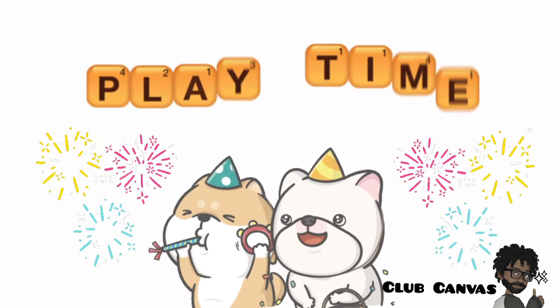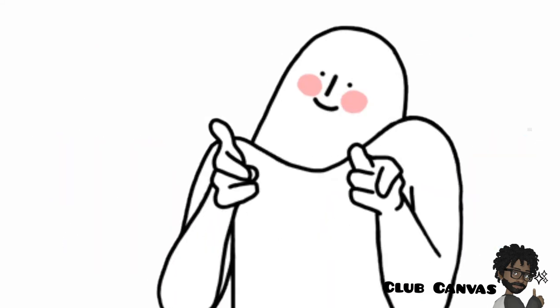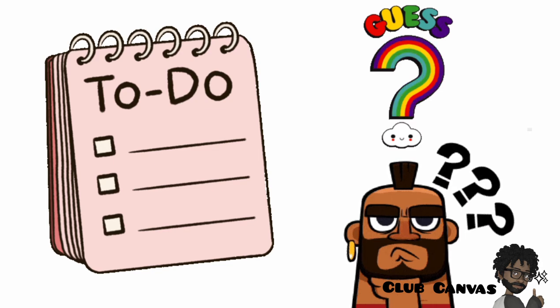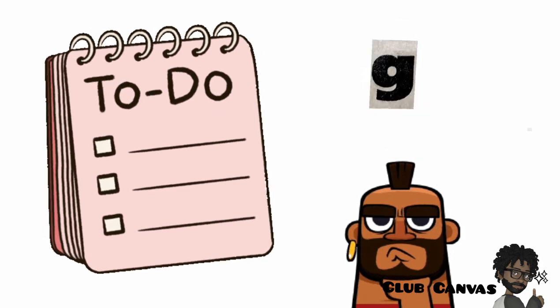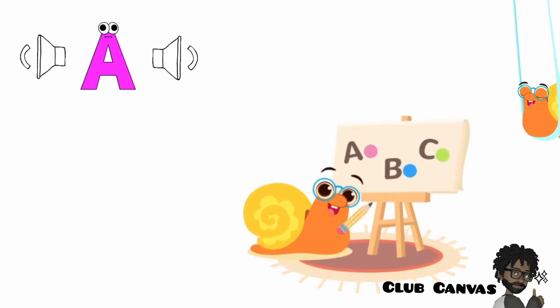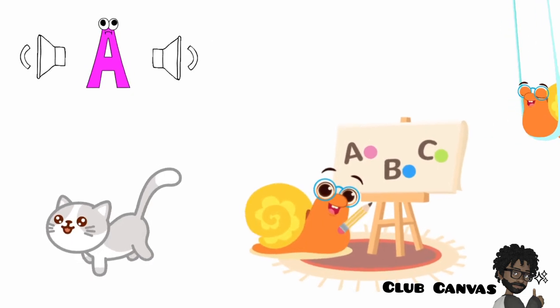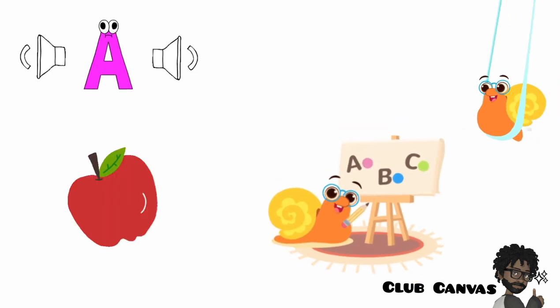I thought it would be fun to play a game. Would you like that? This is what you have to do. You have to guess which letter says the sound of an object. For example, A says the sound A in the word cat, banana, elephant or apple.